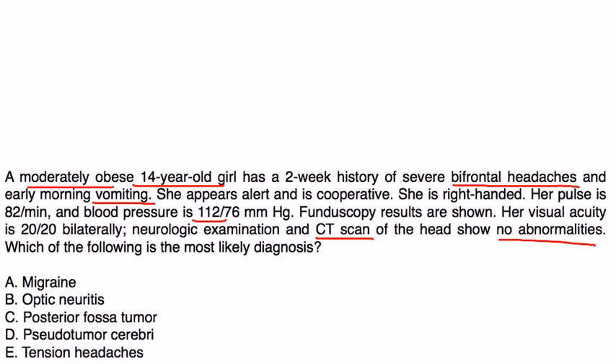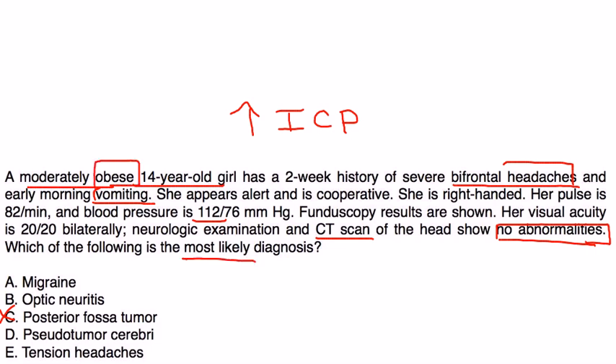She's got all the symptoms of a tumor, but the CT showed nothing. The vomiting and the headaches are basically signs of increased intracranial pressure, but there is no tumor. Most commonly in this kind of scenario, especially given that she's obese, the most likely diagnosis is pseudotumor cerebri.